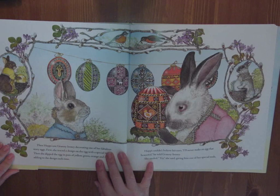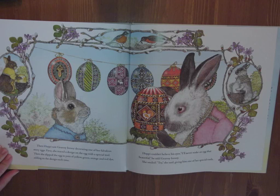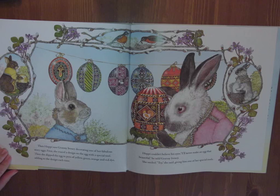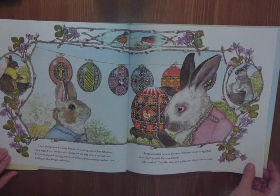When Hoppy saw Granny Irene decorating one of her fabulous story eggs — first she traced the design with a special tool, then dipped the egg in pots of yellow, green, orange, and red dye, adding to the design each time — Hoppy couldn't believe his eyes. I'll never make an egg that beautiful, he told Granny Irene. She smiled. Try, she said, giving him one of her special tools. All the rabbits in this community are very generous. And now the robins are building a nest.